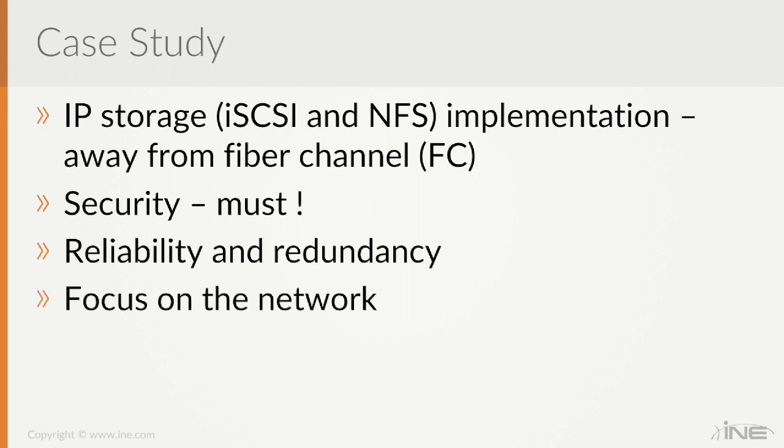The case study states that the customer requires us to focus on the network, with the assumption that someone who knows what they're doing has already designed the VMware virtual infrastructure environment. Our responsibility is to make sure the physical network is designed appropriately. We have the tools and language needed — we know about NIC teaming, load balancing options, NFS issues with ESXi, iSCSI implications on the physical network — so we can have a meaningful, robust conversation with our counterparts on the virtual network side.